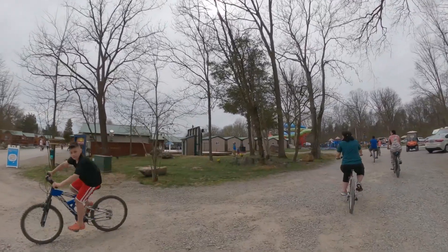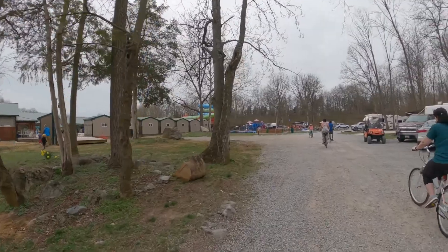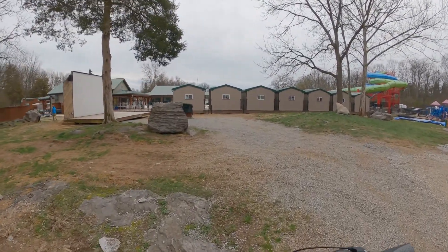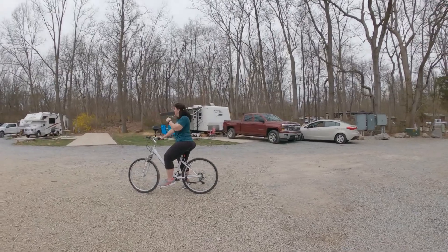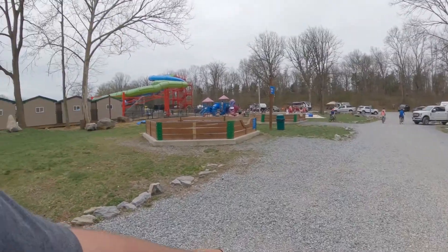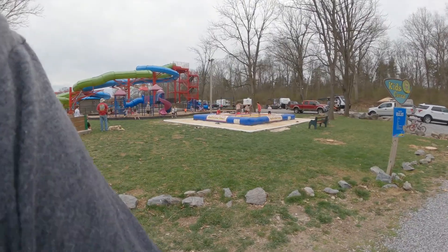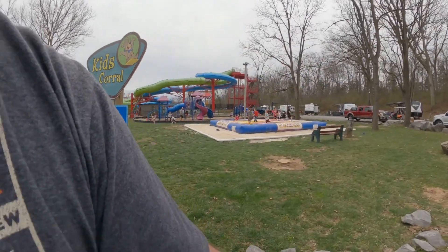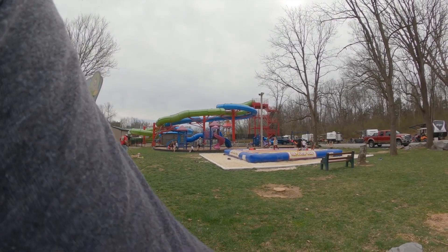Right as we come up the main strip we'll hang a right before we get to the store. They do movies at nighttime — you can pull your own chairs and there's the screen with the speakers. To your left there are some gaga ball pits. Here's the kids corral: a jump pad, a pretty good-size playground, and the water slides — it's March so obviously those aren't open.